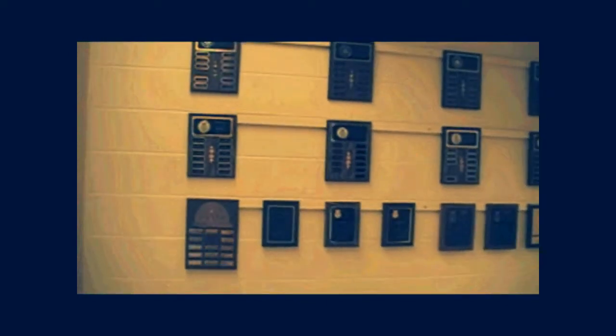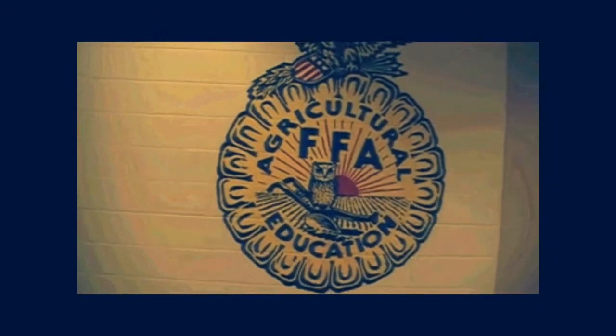Here is our history hallway. This shows all of our achievements as an FFA chapter. This is the FFA emblem.